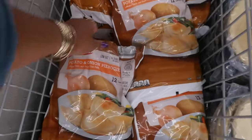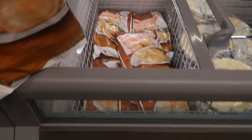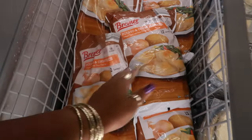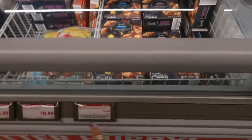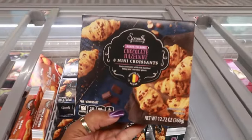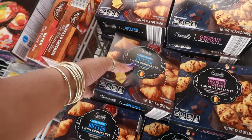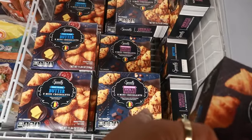Here are some potato and onion pierogies — 12 servings, whipped potato and onion filled pasta. Right next to that, you have some deep dish pie crust for $2.50. And there are some mini croissants — you have chocolate hazelnut: flaky croissants with rich hazelnut filling and chocolate pieces. Or you can get the butter croissants, just made with real butter. I think those are the only two flavors.